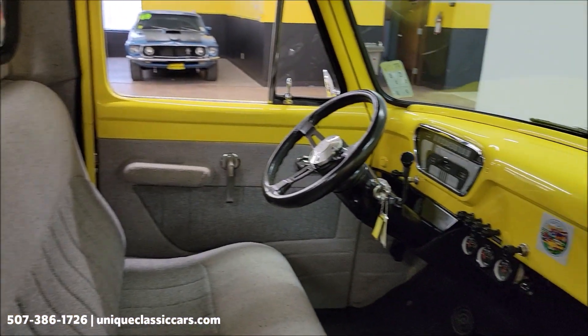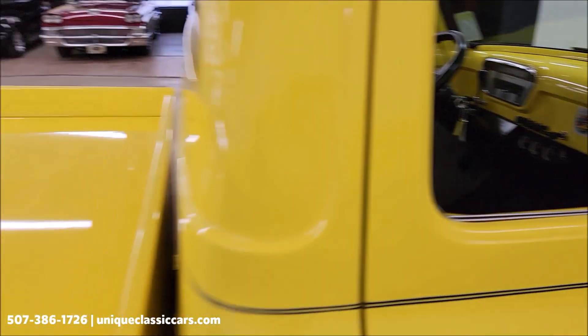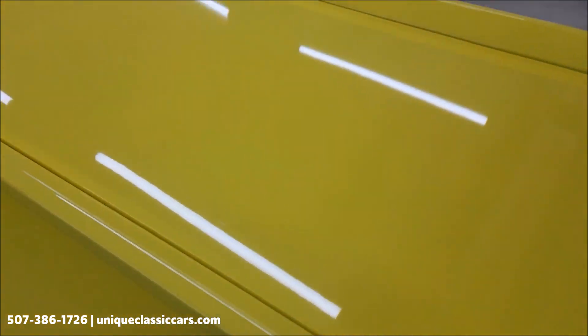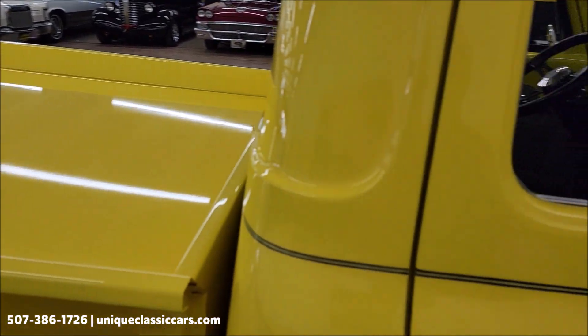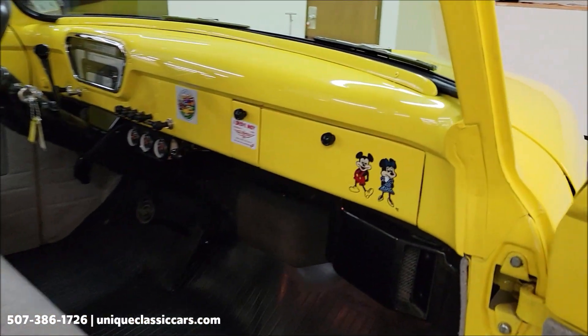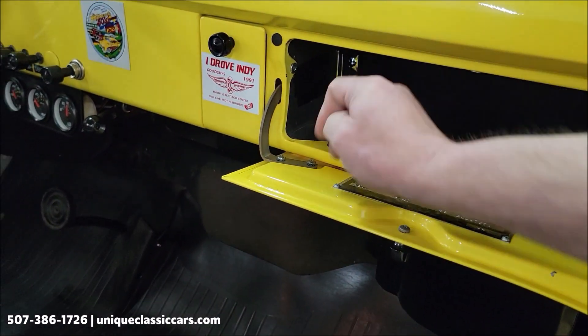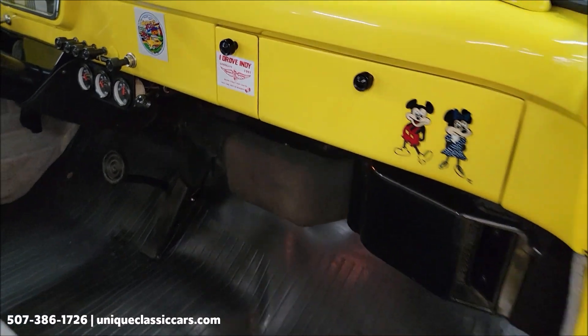We'll get around to the driver's side, start it up, let's hear it run, take a little closer look at that interior. Also this tonneau cover back here, it's an aluminum tonneau cover and it has a power opening motor on it with a switch in the dash. There's a switch, and I'm going to run that up at the end of the video so we can check out the box and everything.